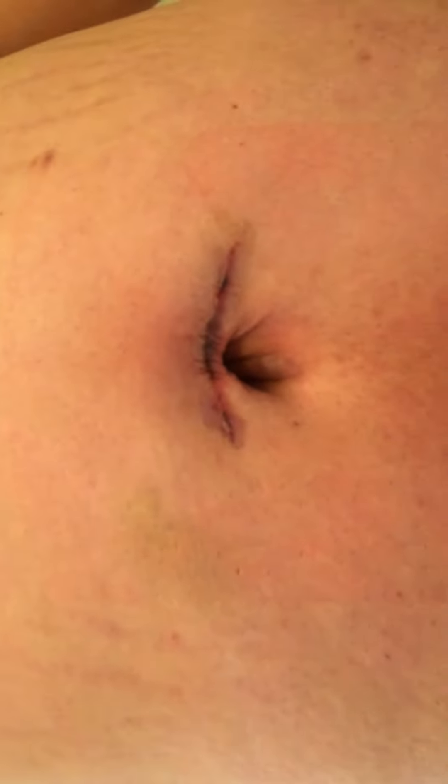I wanted to show you the wound on the third day. It looks like I got shanked and it looks like there's stitches in it, but there's not — it's just glue. So here is a nice view. I think it looks better. It's generally looking pretty good as a whole. I feel good about it.